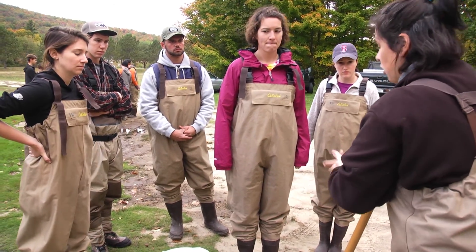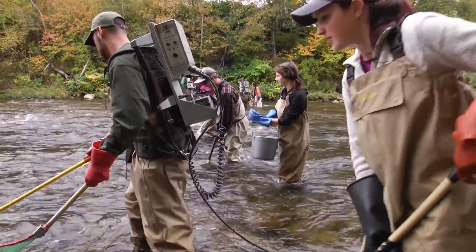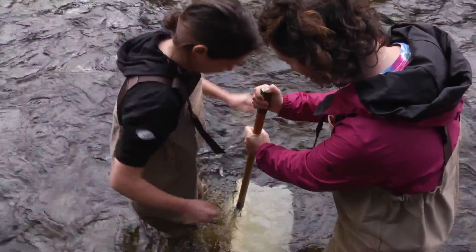The first thing we did today was map out a hundred-yard area in the river where we're going to do our surveys. Then we would go in and do electrofishing along that whole area. At the same time, we have groups doing kick netting for macro invertebrates so we can get an assessment of the water quality.